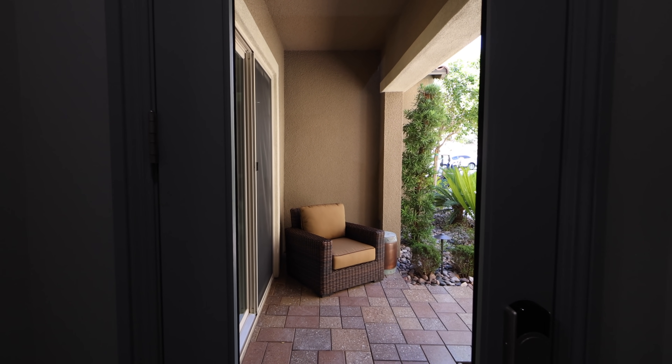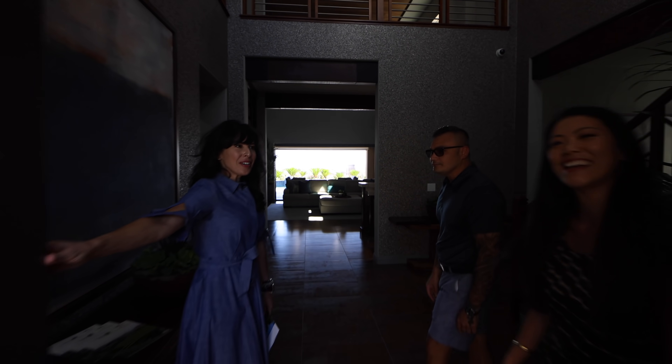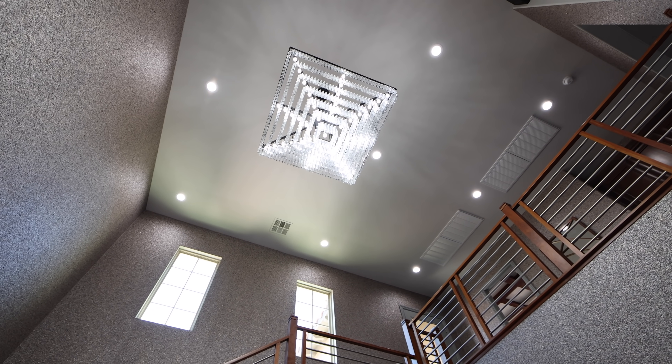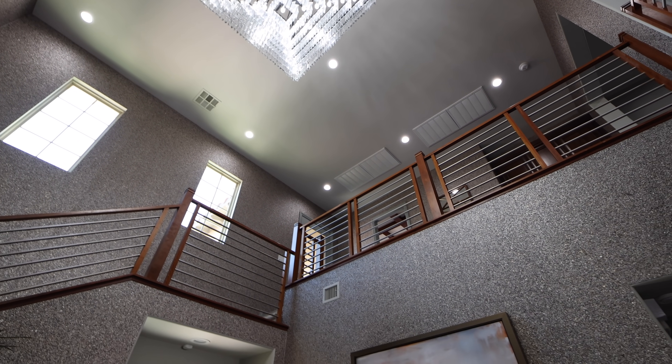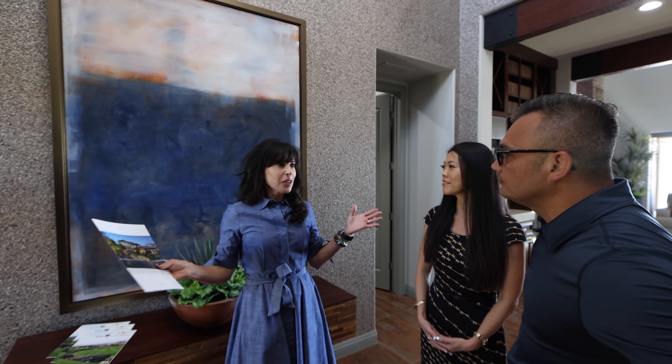Ring doorbell. Let's open the door. Danielle, hello! Good to see you. Thanks for having us. So this is Danielle Hess — and the name of your brokerage? Berkshire Hathaway, the WSL Group. Let's talk about this beautiful entryway. What is going on with this home?